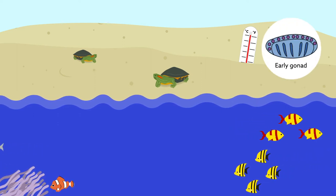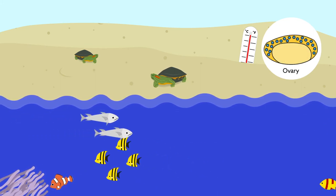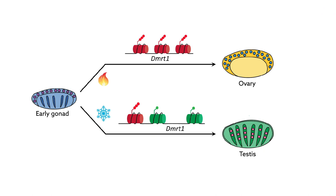Temperature affects whether the early gonad becomes a testis, making male hormones, or an ovary, making female hormones. It's called temperature-dependent sex determination, and it was first described in the late 1960s. But only now are researchers close to understanding how this phenomenon works on a molecular level.